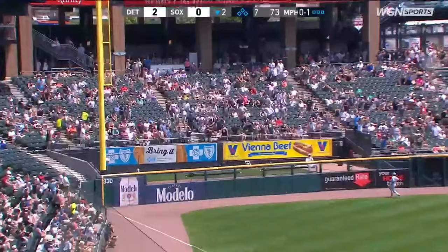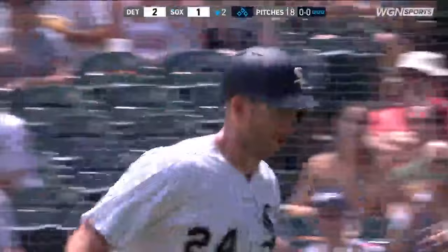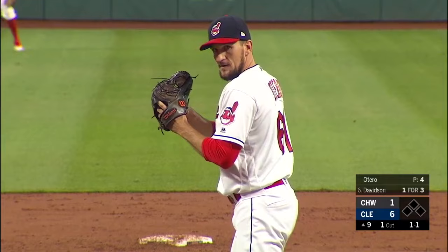That ball high and deep — you can put it on the board. Yes! Right on time, Matt Davidson. You said before the game he's going to hit one today. Dan Otero facing Matt Davidson — deep right field, Lonnie Chisenhall looking up — it's gone. Just did clear the wall. Davidson has his 13th home run of the season, and that makes it a 6-2 ballgame.